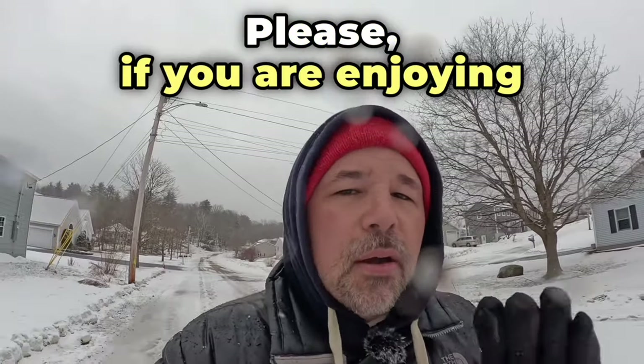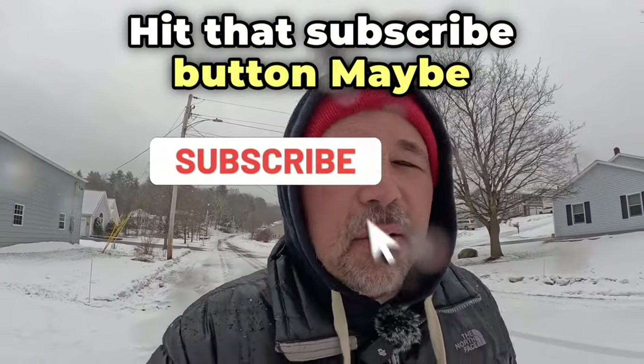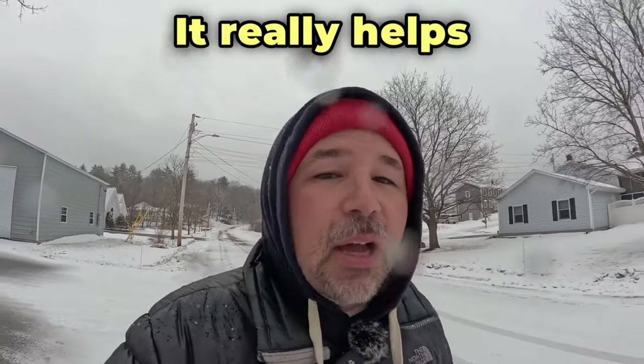Please, if you are enjoying this English lesson, hit that subscribe button. Maybe throw a like on this video. It really helps the channel grow.